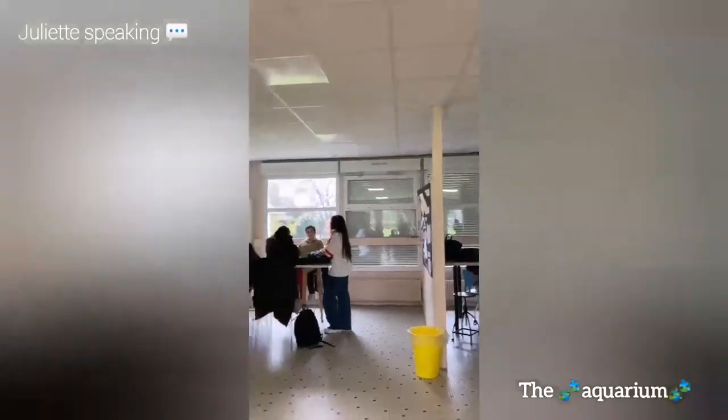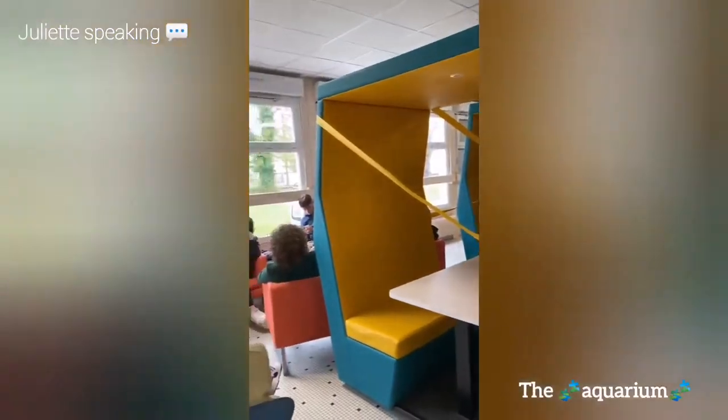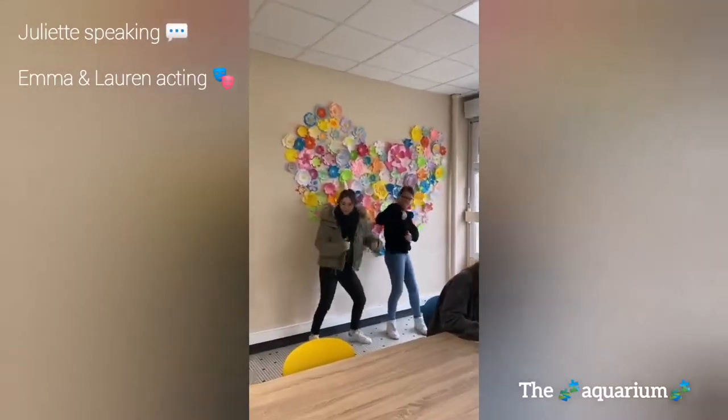Here is what we call L'Aquarium. This is a chill place where you can relax with your friends but also work. This is peaceful and very nice.